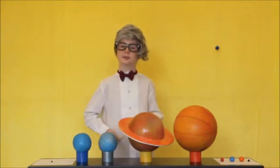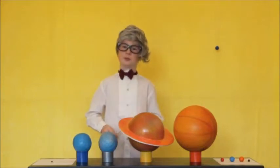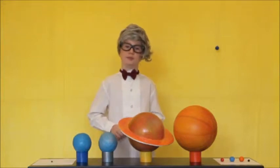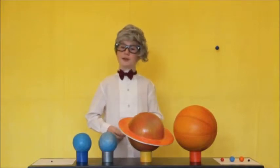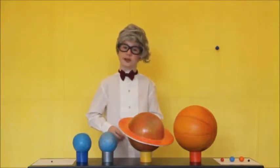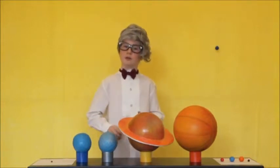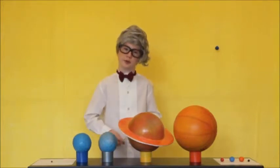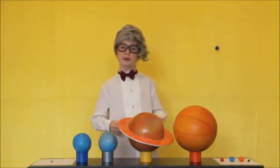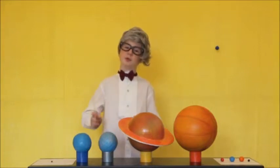Neptune is an inconceivable 4.28 billion kilometers from the Sun, named after the Roman sea god. Like Jupiter, Saturn, and Uranus, Neptune is one of the famous gas giants. Neptune is similar in size to Uranus, at 49,532 kilometers in diameter, and is also represented by a 4-inch ball, as shown here. However, Neptune rotates on its axis once every 16 hours, and takes a leisurely 164 years to orbit the Sun. The temperature of Neptune is similar to Uranus, at minus 250 degrees Celsius, and it has 8 moons.